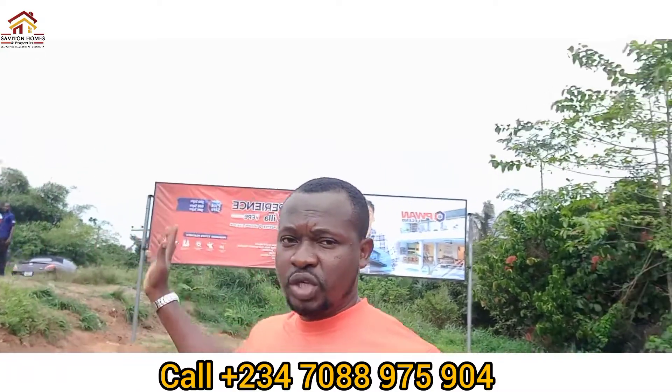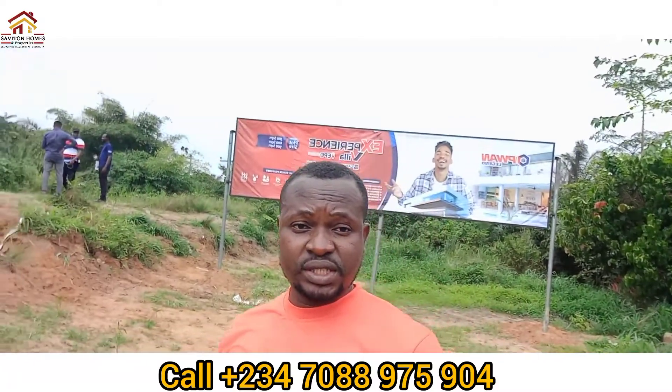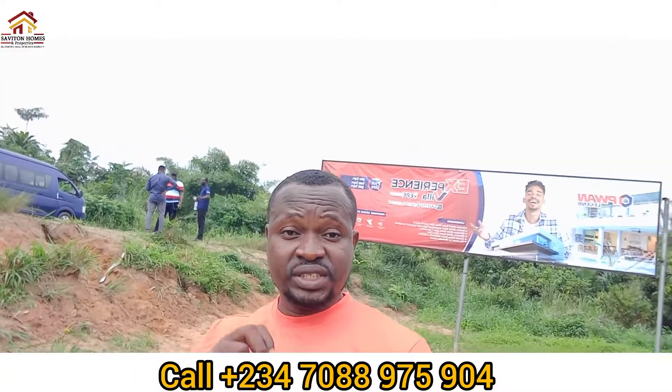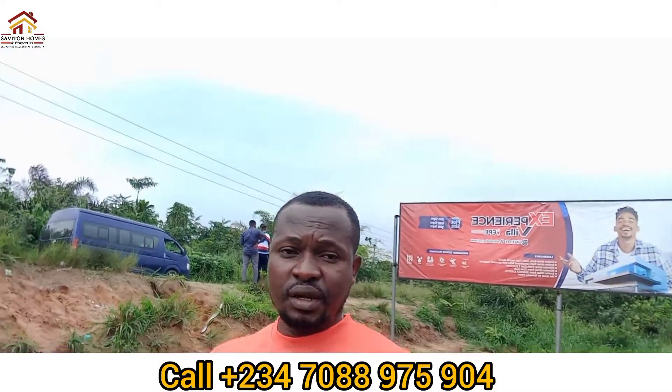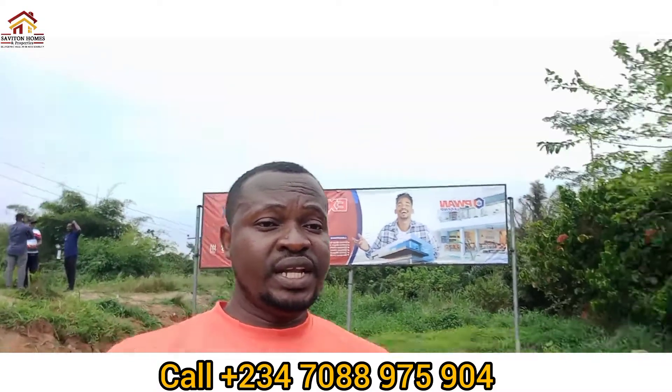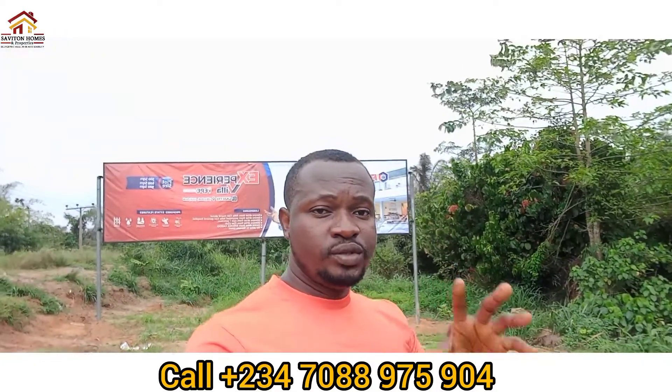This is why you should position yourself right now in this wonderful estate. If you get an acre here, which is six plots, you get two plots for free. And if you get three plots, you're going to get one plot for free. Selling at a pre-launch price of 1.2 million Naira.